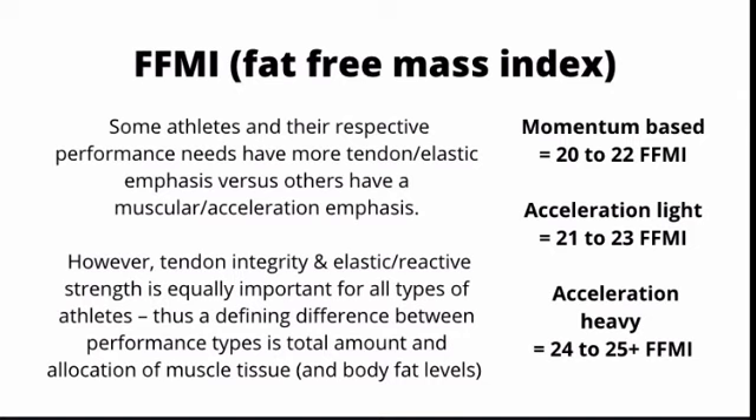Acceleration light athletes like basketball and soccer players want to be around 21 to 23 FFMI. These athletes want enough muscle mass to stop, go, cut, change direction, and muscle through some level of contact, but don't need to be as developed as football players and other contact sport athletes. Acceleration heavy athletes want to be between 24 and 25 FFMI or higher — essentially maxing out their muscular development from head to toe.